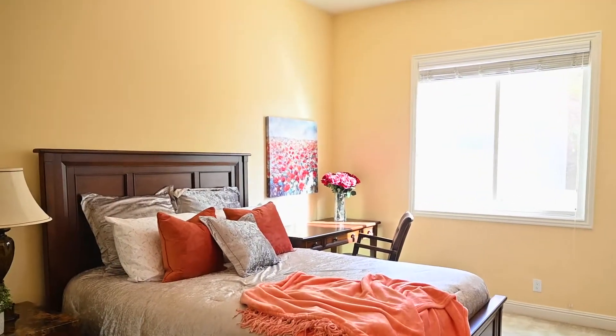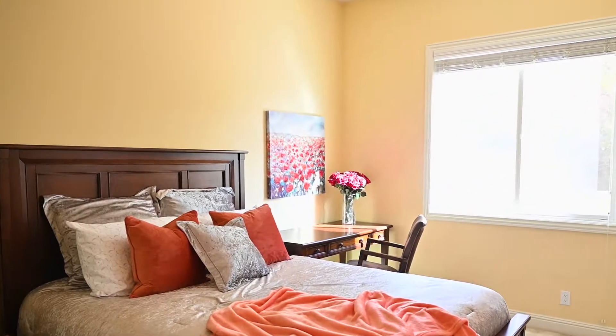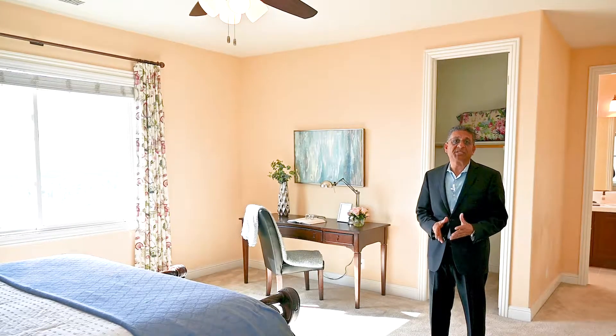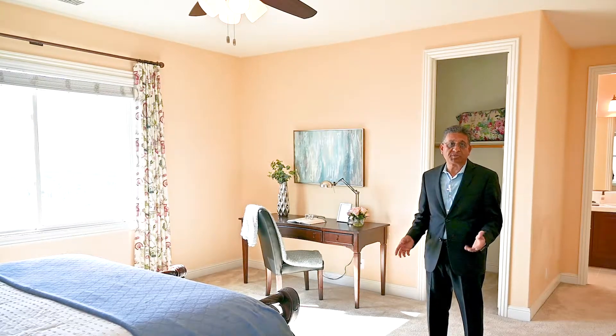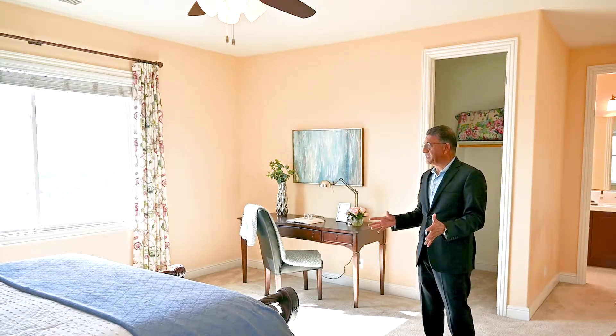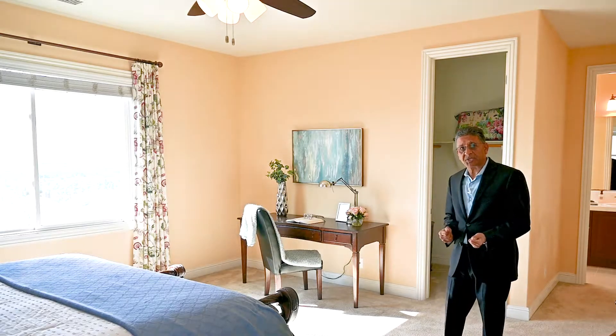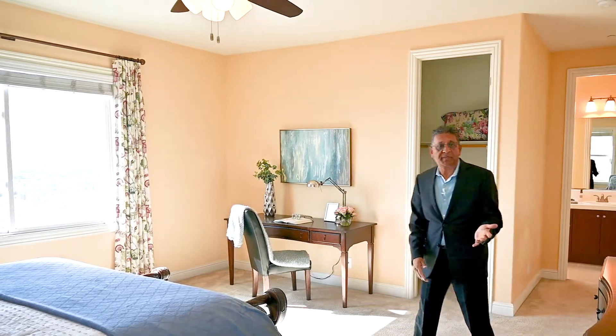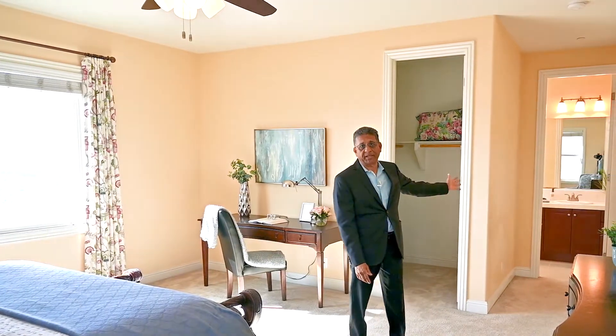This is one of the bedrooms, but the sellers use this room as an office. And as I mentioned earlier, this house has five bedroom en-suites. So this is one of the bedrooms right next to the one converted to an office. As you can see, this is a regular bedroom — pretty spacious, with ceiling fans and views. It has its own walk-in closet, and the beautiful thing is it also has its own bathroom.